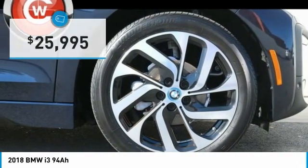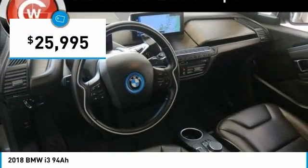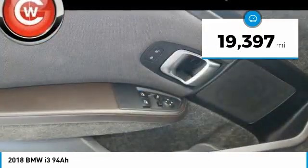The intelligent BMW ConnectDrive services brings you easily and conveniently to your destination, and is priced below $30,000. This vehicle has less than 20,000 miles.